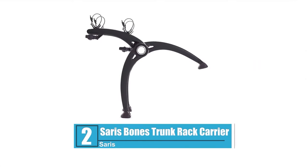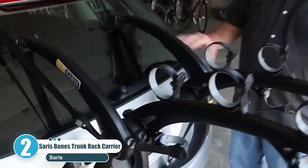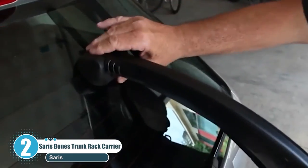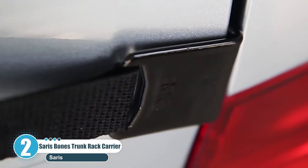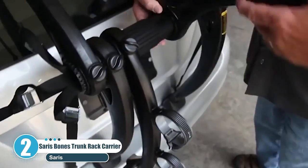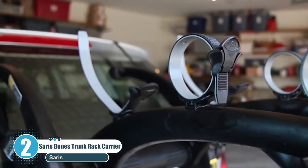Number 2: Sari's Bones Trunk Rack Carrier. One of, if not the most unique item on this list — the only one with an arc-based design that separates bikes on different levels, which makes it not only practical but extremely attractive as well. It fits almost any spoiler including those on sedans and SUVs, with rubber protection on the edges included to keep the paint of your ride safe.